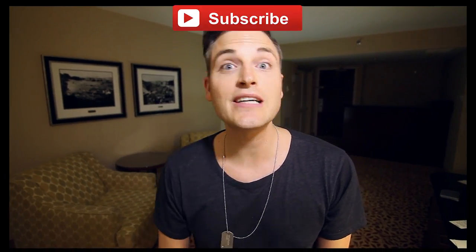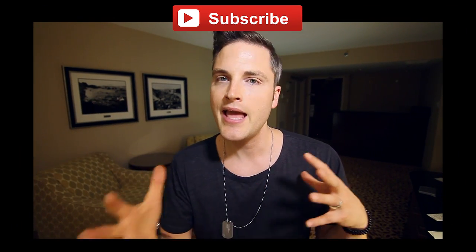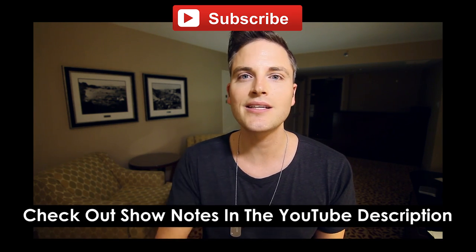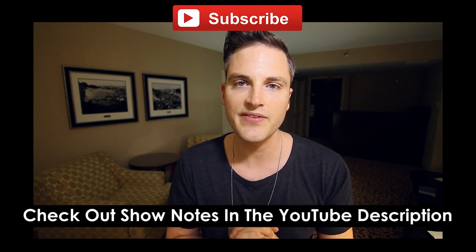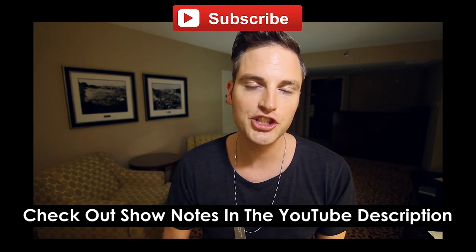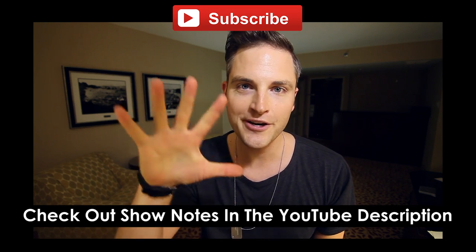Thanks so much for checking out this video. Make sure to subscribe on YouTube for more videos like this, reviewing video gear, tech, and audio gear. I'd love to hear from you what kind of videos you'd like to see — let's connect in the comments. Hit the like button, I would very much appreciate it. There are all kinds of extra details in the show notes below. Until the next video, keep crushing it, keep smashing it, and we will talk soon. Later.